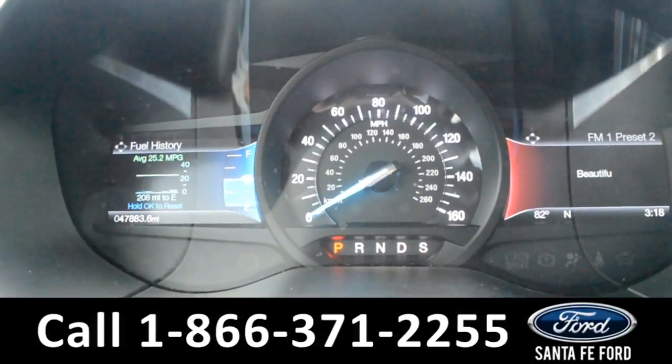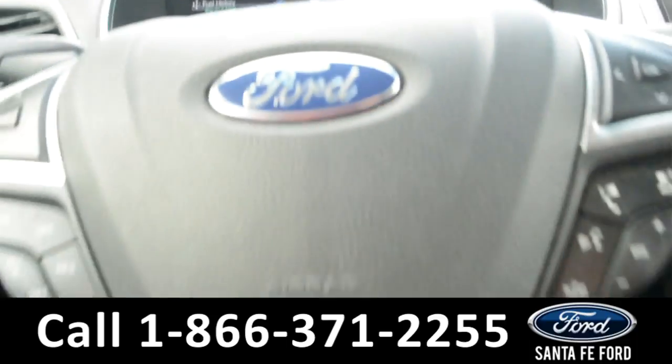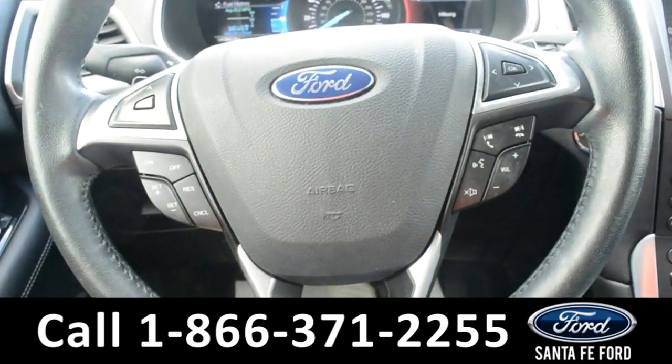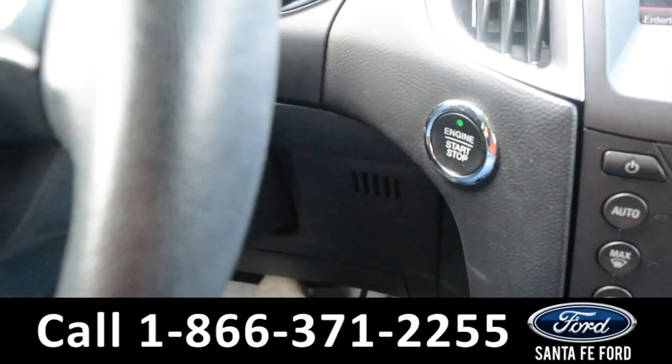The dashboard has a digital compass and temperature display, as well as a fuel economy display. On the steering wheel, there's cruise control, Bluetooth, and media functions, as well as a push to start.